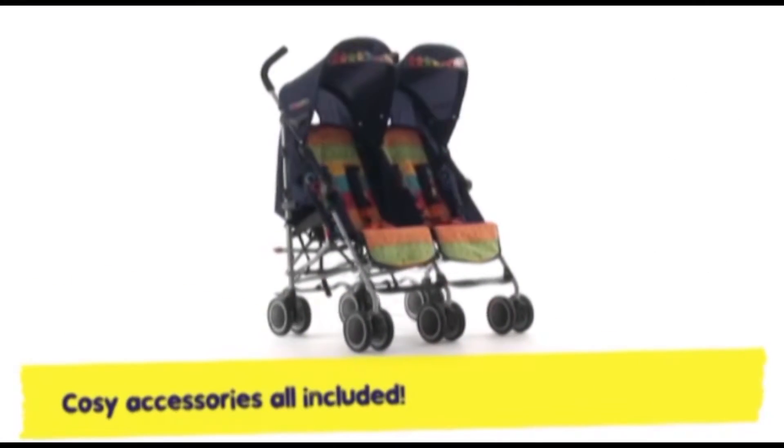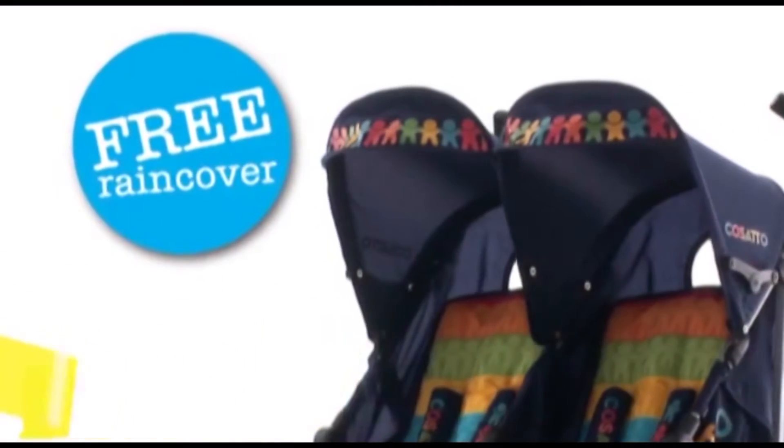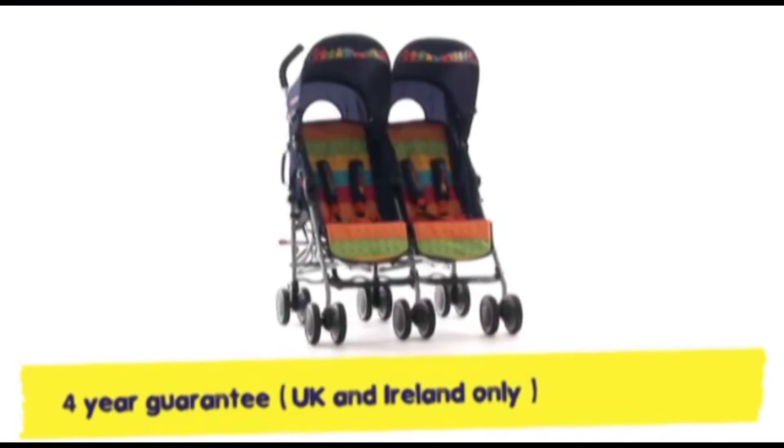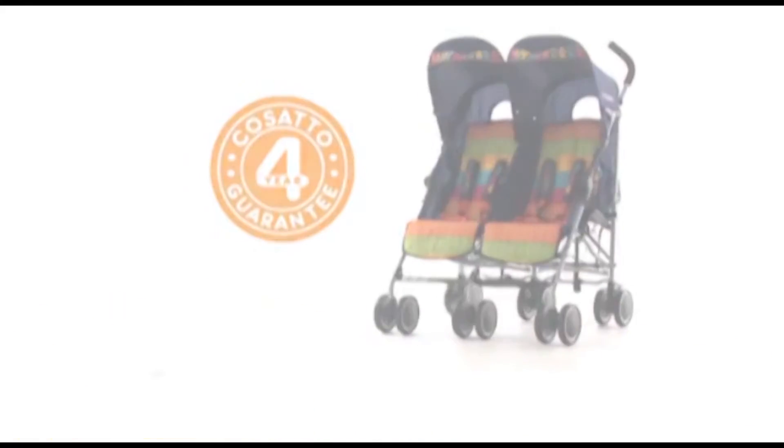Your dinky duo are comfy whatever the weather, with chest pad, sun visor, and crucial rain cover. That lightweight Ditto's dapper and compact, it's easy to see. And he's blessed with a free 4-year guarantee.